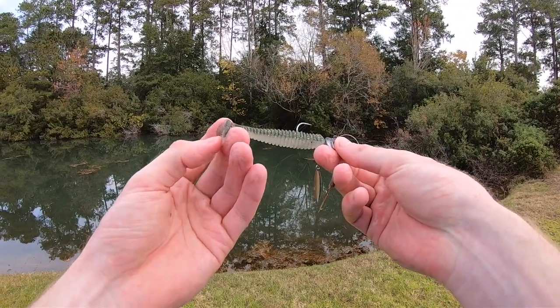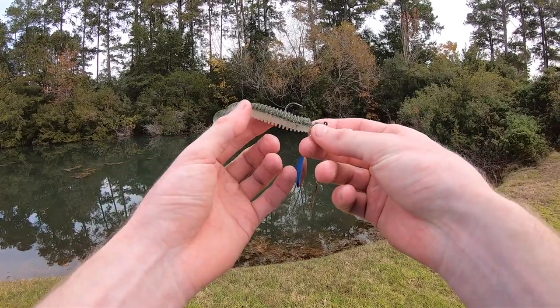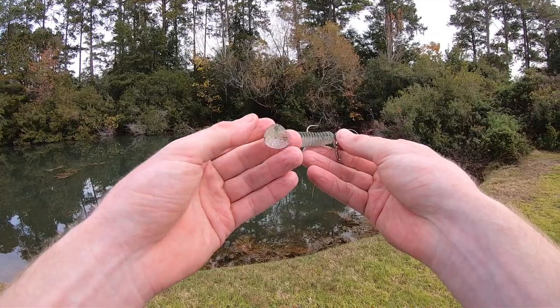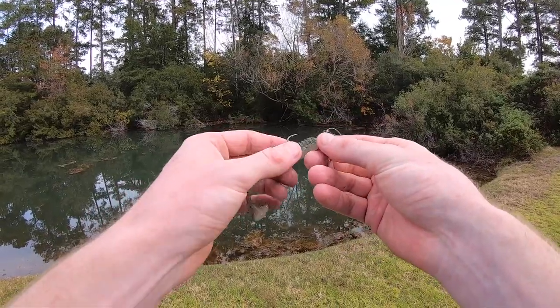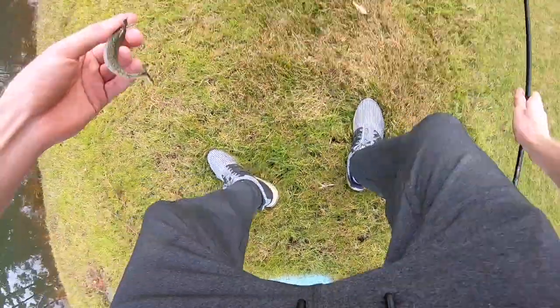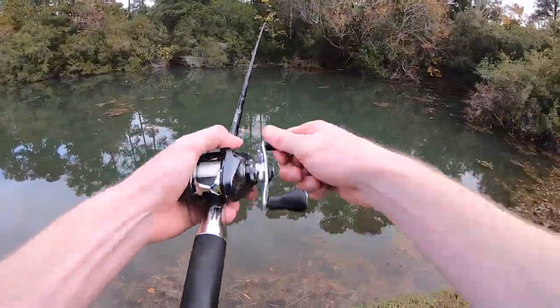Unfortunately I had to switch my swimbait trailer because that was my last Kytec one and my last white one — I really liked those a lot, they got bit a ton. I haven't used these before; this is the only other pack I could find around the house — I think they're some kind of Berkeley ones. Hopefully they do the trick. They seem a little more durable, so hopefully they stay on longer than two fish.